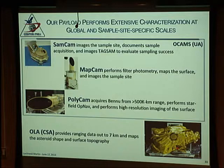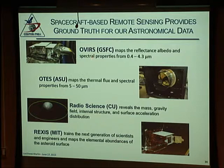The OSIRIS-REx Laser Altimeter (OLA) works from about seven kilometers out and gives roughly five-centimeter resolution in both ranging and cross-range. OVIRS, the visible infrared spectrometer, provides point spectra from 0.4 to about 4 microns. OTES, the thermal emission spectrometer built at ASU, picks up from there and goes to longer wavelengths. Radio science listens to the Doppler shift in the communication stream to determine mass and gravity. REXIS is the X-ray spectrometer and imager from MIT.